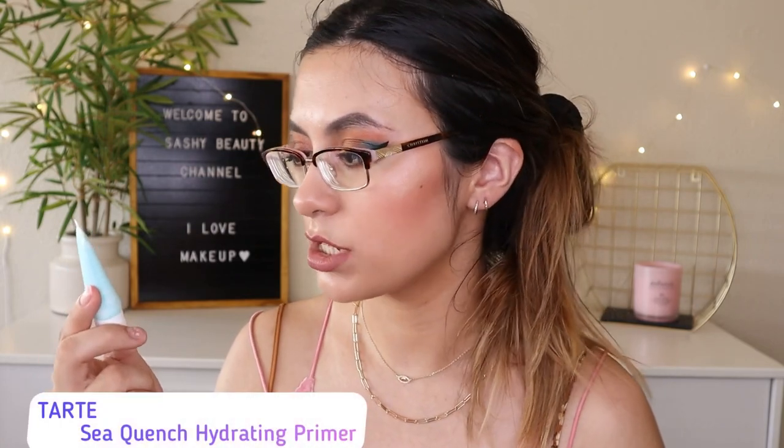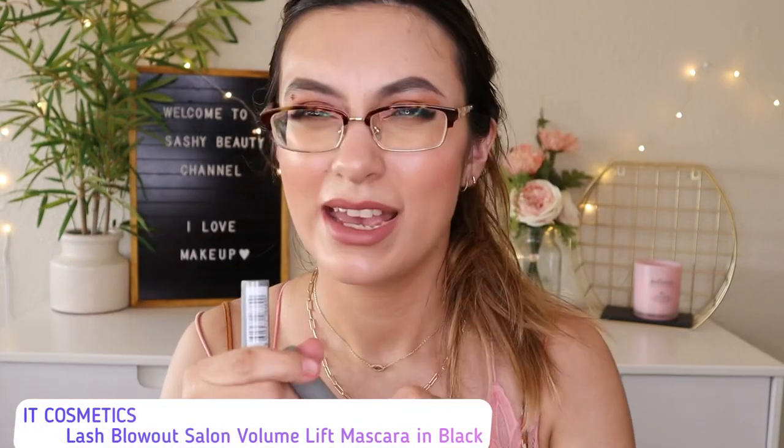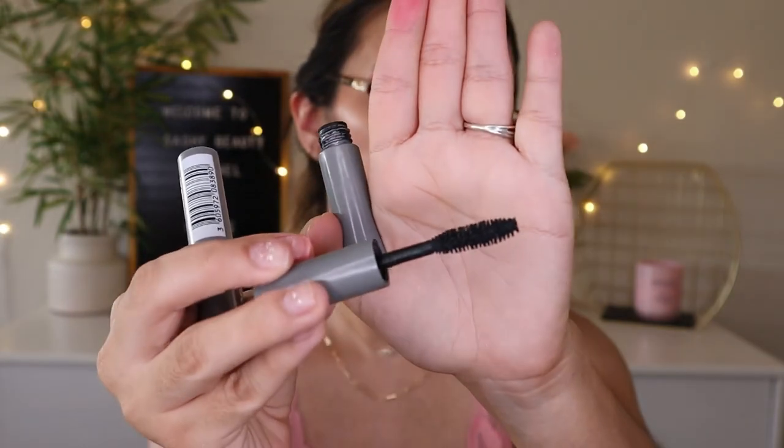Next is the Tarte Quench Hydrating Primer — this primer is super amazing. It has a water gel texture and feels very cooling on the skin. It's a really good primer. And then the IT Cosmetics Blowout Mascara — I have this one too. It's alright. The bristles are very oval and chunky. It flakes a little bit for me and I don't use it that often.